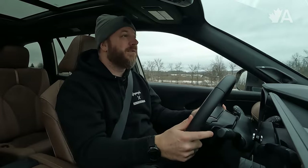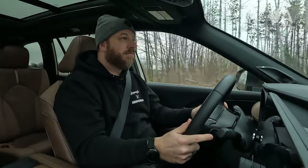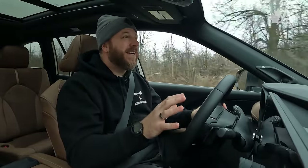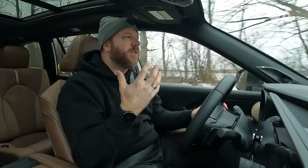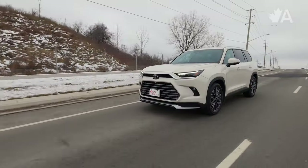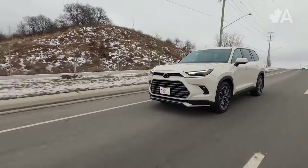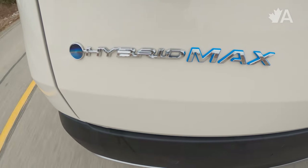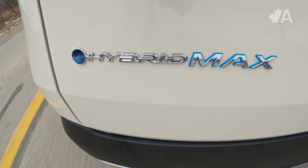But when you need a little bit of a kick, it'll give it to you and it sounds pretty good doing it. Right now I have this thing in eco mode and it still just has that really hearty sound, and it matches well with proper pickup. If you're going to merge or accelerate to pass someone on the highway, it doesn't feel sluggish the way you would expect a hybrid to, and that's because of this Hybrid Max powertrain. That turbo motor really helps.